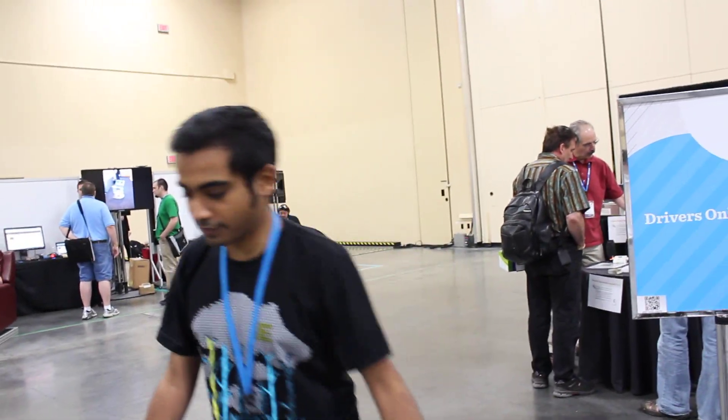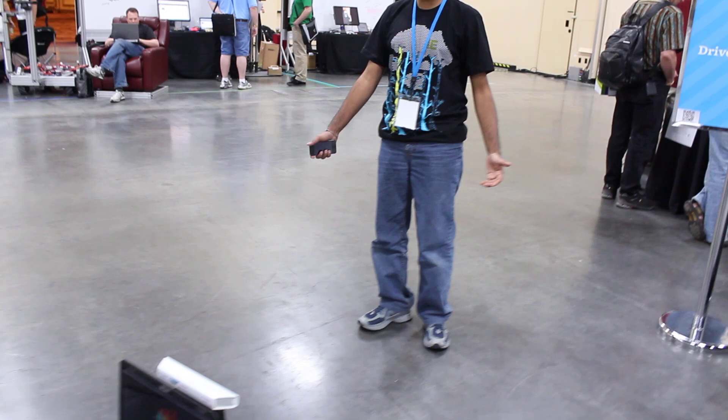This took about two weeks to build. The obstacle detection and integration into Microsoft Robotics Studio really makes it easy. It also detects moving objects, so it can adapt dynamically.